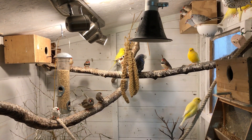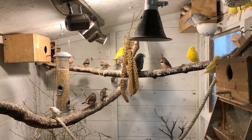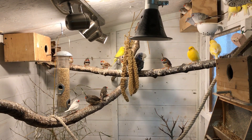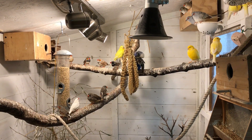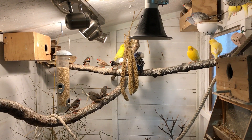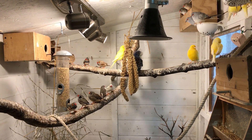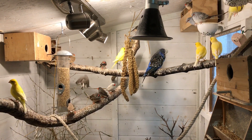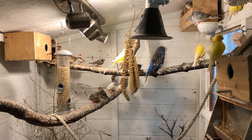Good morning everyone, welcome back to another birdroom update and part of our little vlogging series. I do hope you're all good. We're just doing this little daily update video — it's a thing where I show you guys and girls what we have to do in our birdroom to keep everything ticking over.